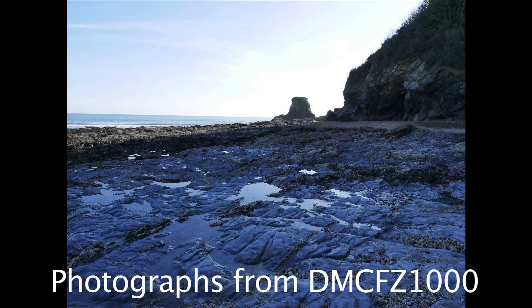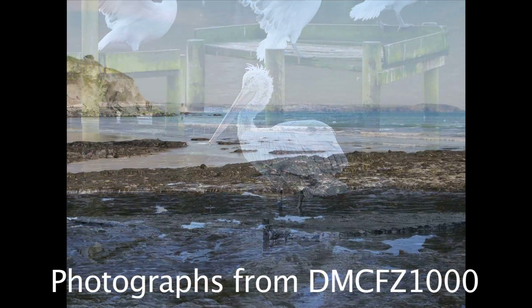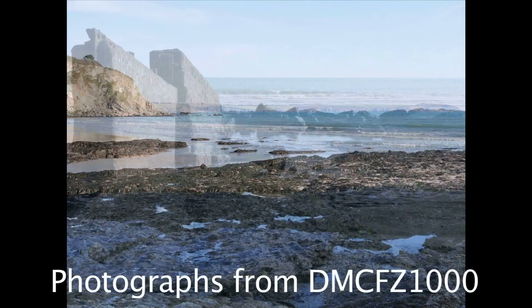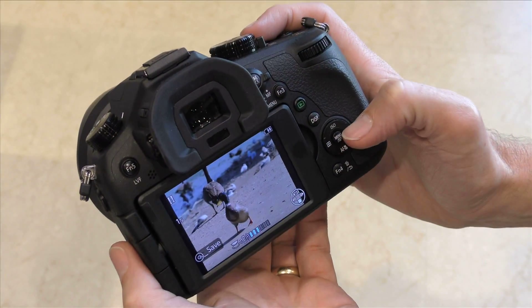This allows you to film any scene you wish and take an 8 million pixel image from any individual frame — perfect for those who always seem to miss that perfect image by a split second.